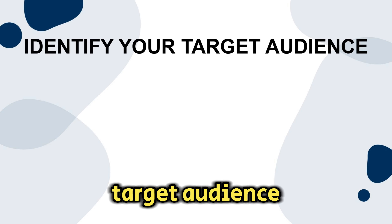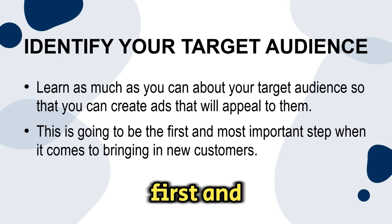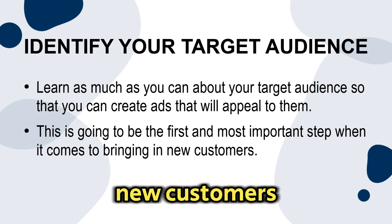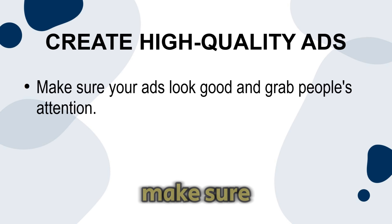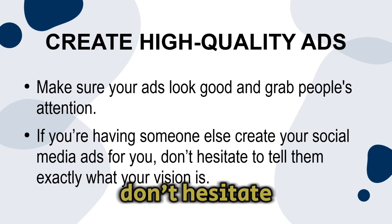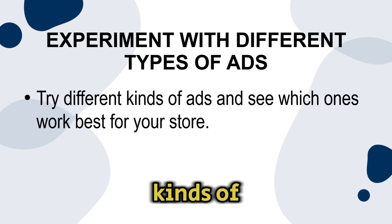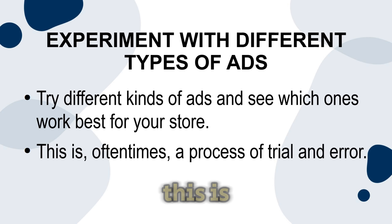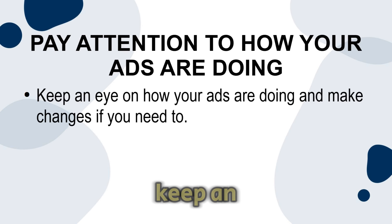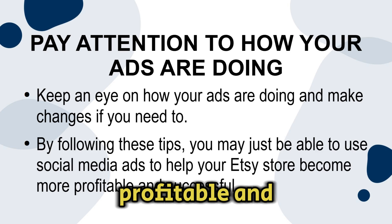Identify your target audience and learn as much as you can about them so you can create ads that will appeal to them. Create high quality ads that look good and grab people's attention. Experiment with different types of ads to see which ones work best for your store — this is oftentimes a process of trial and error. Pay attention to how your ads are doing and make changes if you need to. By following these tips, you may just be able to use social media ads to help your Etsy store become more profitable and successful.